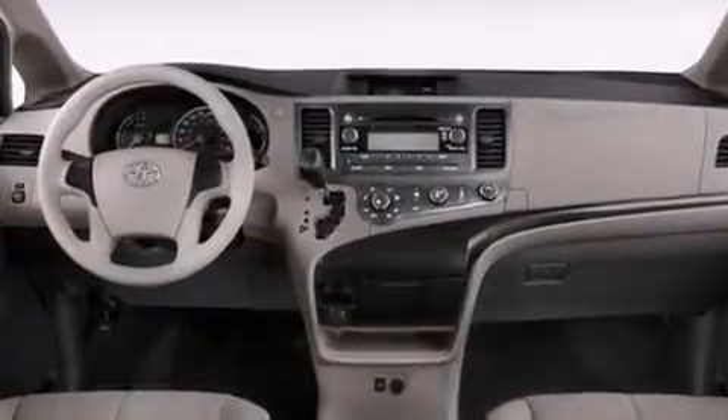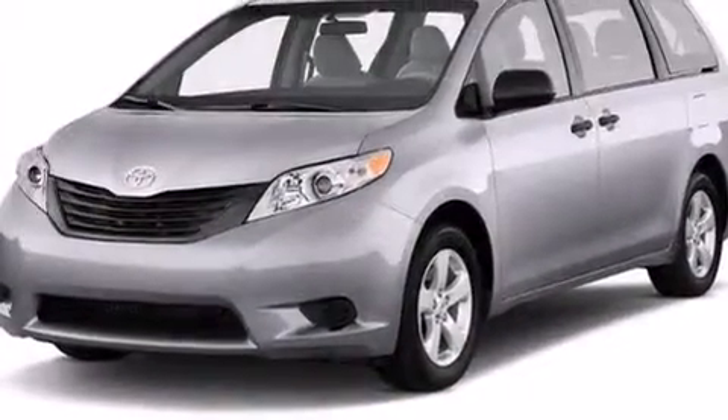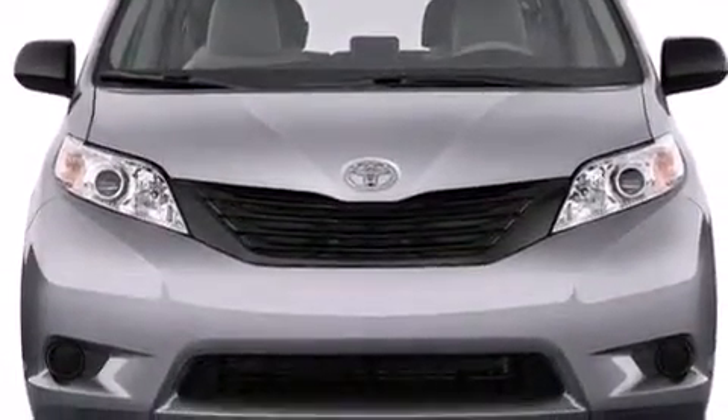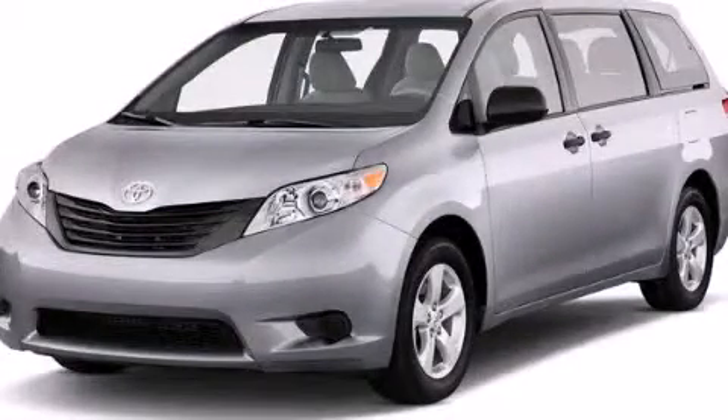The HomeLink transceiver can be programmed to use the same frequency as your remote opening devices, such as the garage door, the entry gate, or even the living room lights, enabling you to control them right from the driver's seat. Call now to find out how you can own this breathtaking vehicle.